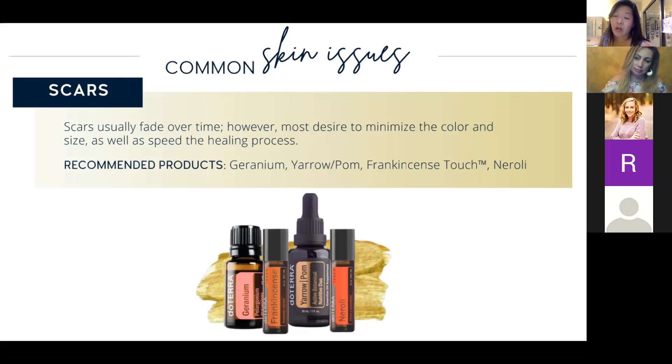Can a teenager take the Bone Nutrient? Absolutely. A lot of our bone matrix is laid down before age 20, so the better a daughter's nutrition is in her teens, the better she'll be in terms of not getting osteoporosis. Taking the Bone Nutrient as a teenager is a great idea.